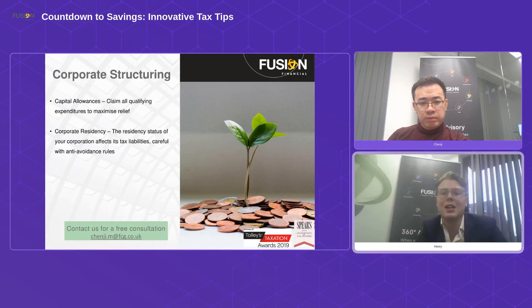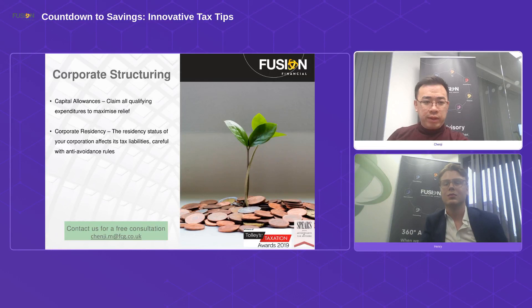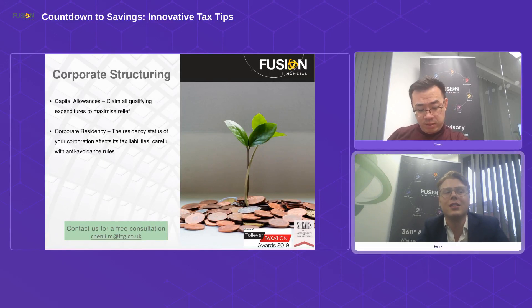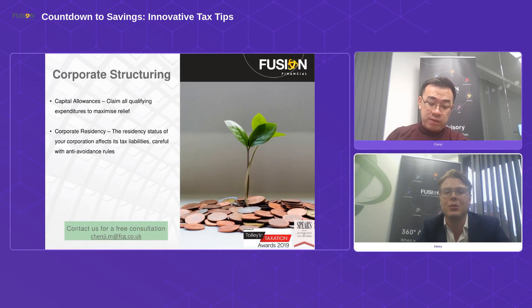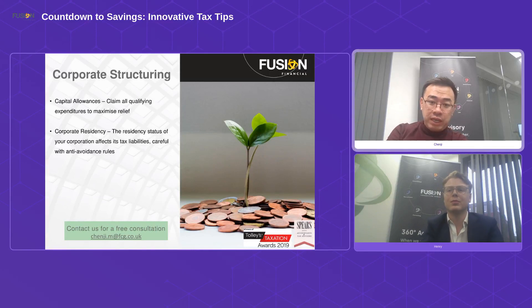If you time your director's loan account well, you can help your future tax planning. And if you're going to buy these assets anyway, you might as well get the corporation tax relief back. Not to touch on politics, but making smart capital allowance investments now could even help offset a potentially higher tax rate in the future.